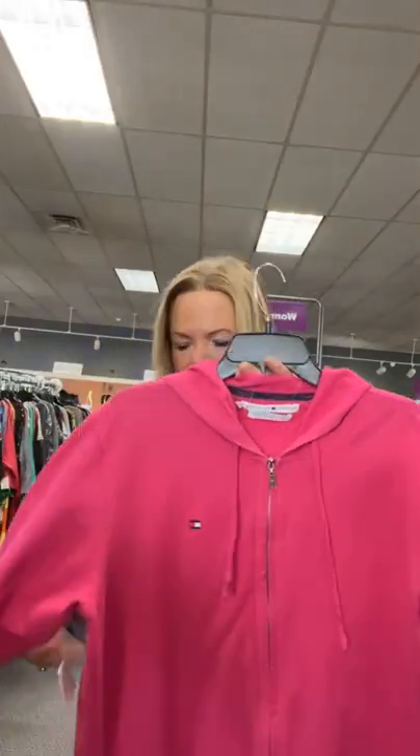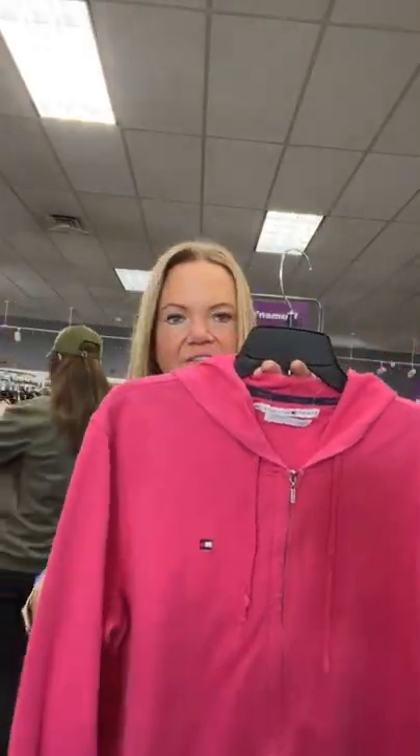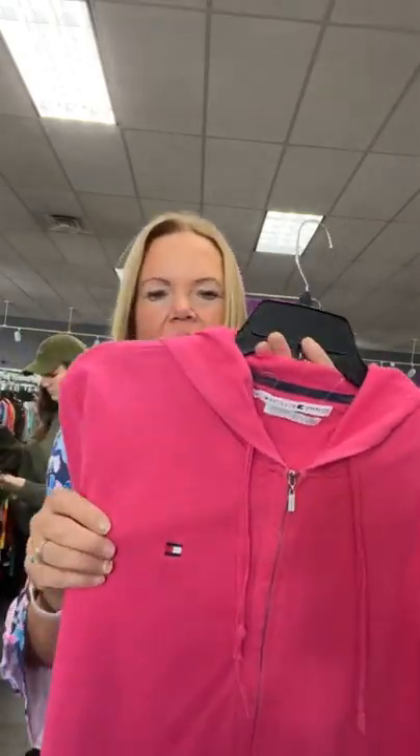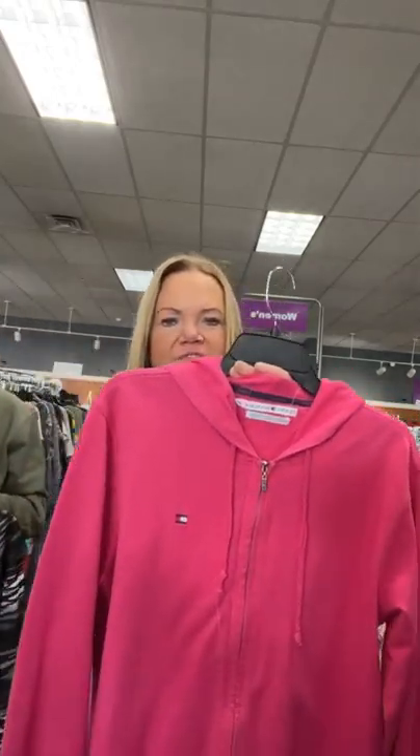Tommy Hilfiger extra large — great hoodie top here, $16.95. Great for working out or just throwing on with a pair of jeans. There's your Tommy logo. We are going in size order — we are on extra large and going up to size 6X today. Extra large Tommy, $16.95 — comment sold space 51.